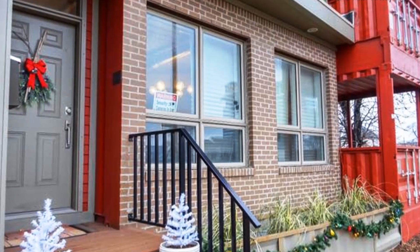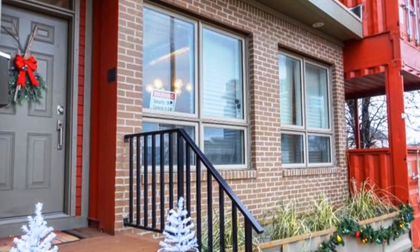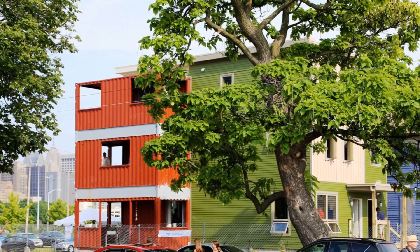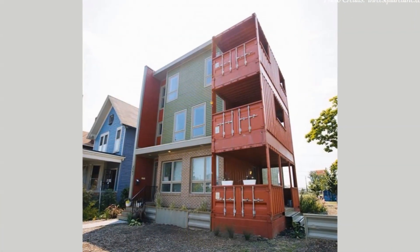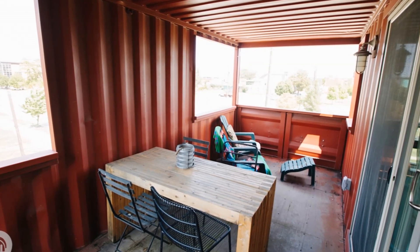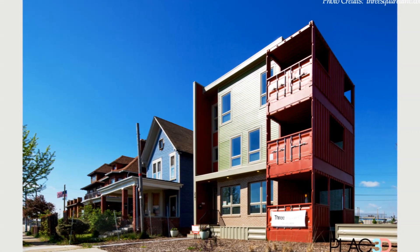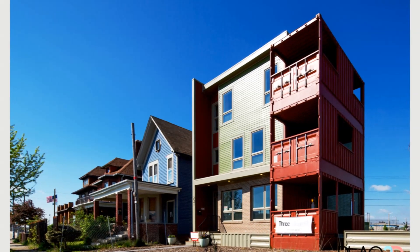The elevation facing the street on the ground floor has a brick wall finish to introduce some contrast and anchor the building onto the ground. Each story of the building opens onto a big sheltered balcony occupying an entire 20-foot container stacked on one side of the building. The original plywood floors are visible throughout, and the containers are painted deep red to celebrate the industrial vibe of the design.